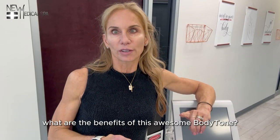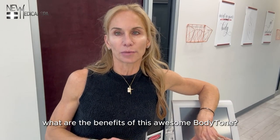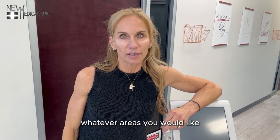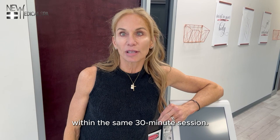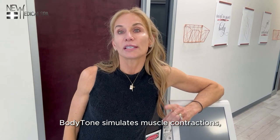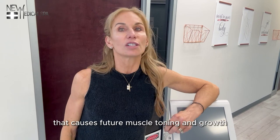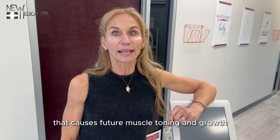So in summary, what are the benefits of this awesome body tone? Body tone is customized to you, working several areas — whatever areas you would like — within the same 30-minute session. Body tone simulates muscle contractions, thereby simulating your workout that causes future muscle toning and growth.